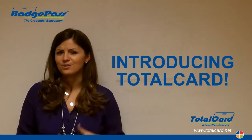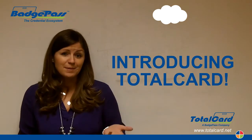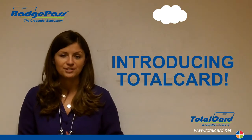So what is TotalCard exactly? Well, TotalCard is a cloud-hosted or campus-hosted campus card management platform. It's basically a one-card solution that enables colleges and universities to monitor and control transactions and privileges on their campus.